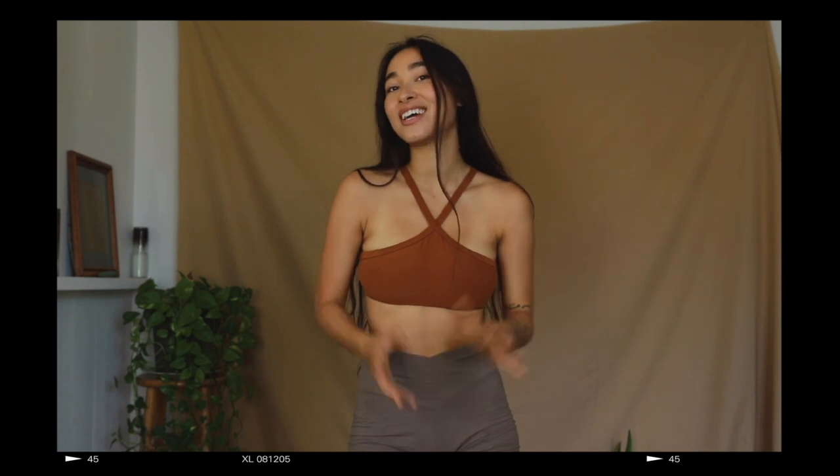That is pretty much the entirety of my yoga wardrobe. I hope you found some new brands you didn't know about before that can help you find more supportive yoga clothes. Thank you so much for watching and I'll see you in a video soon — bye!